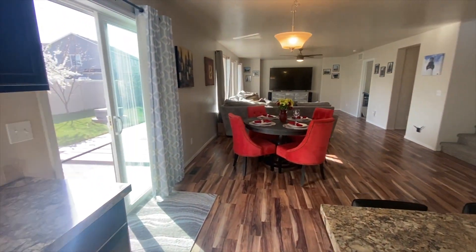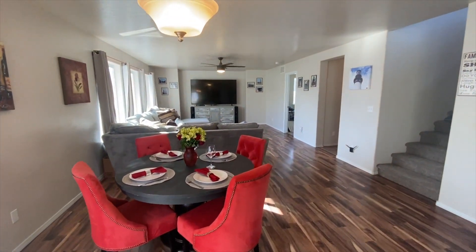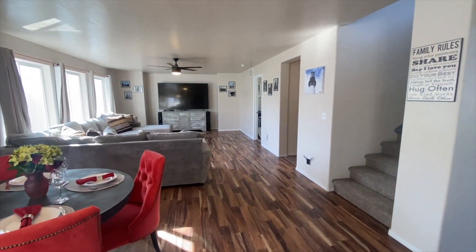Walking into the dining room, the kitchen really opens up into the dining room. You have tons of natural light and it's very open. You have lots of room for even a big dining room table.